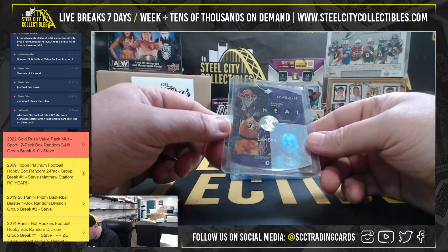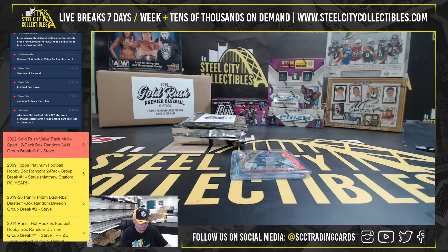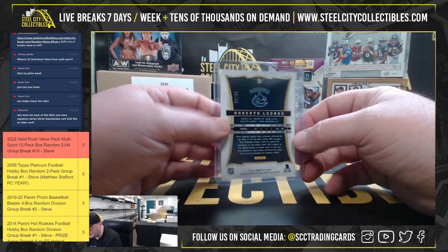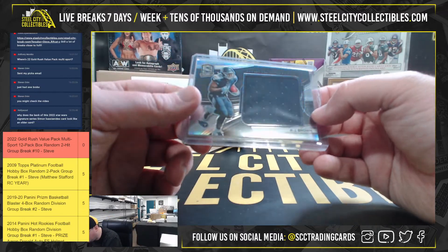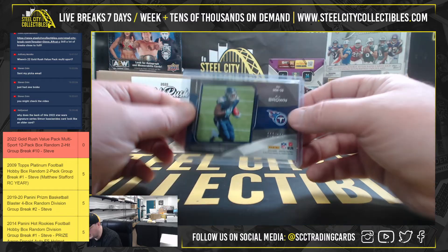Next up, we have an SPX, Shaquille O'Neal. Select Roberto Luongo, red, numbered to 35. And we've got a 2019 Spectra Monumental, A.J. Brown, numbered to 199.